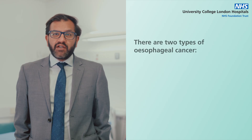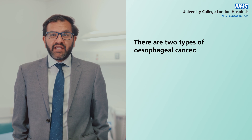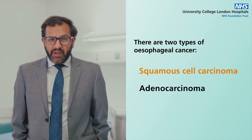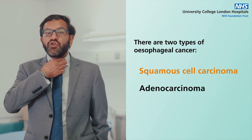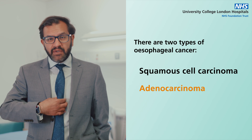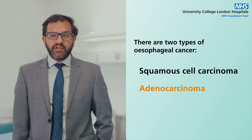Esophageal cancer happens when abnormal cells in the esophagus multiply uncontrollably, leading to the formation of a cancer lump. There are two main types of esophageal cancer: squamous cell carcinoma and adenocarcinoma. Squamous cell carcinoma is usually found in cells lining the top part of the esophagus, whereas adenocarcinoma usually affects the middle and particularly the lower part of the esophagus.